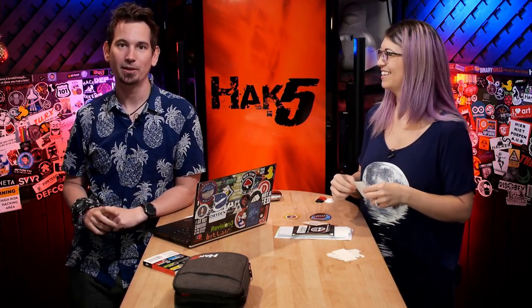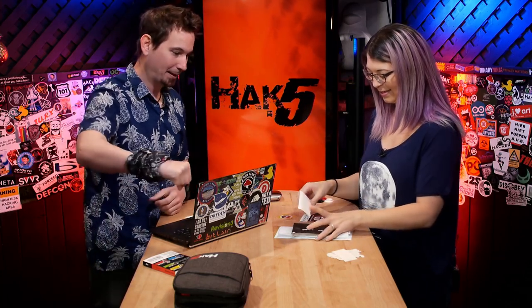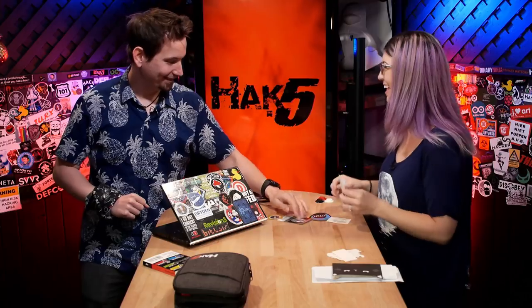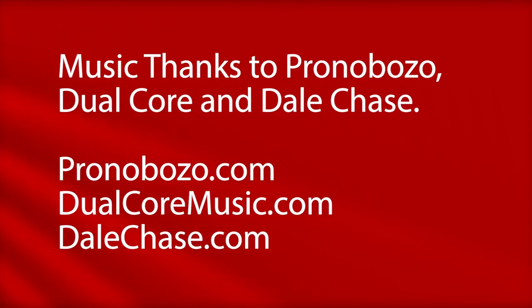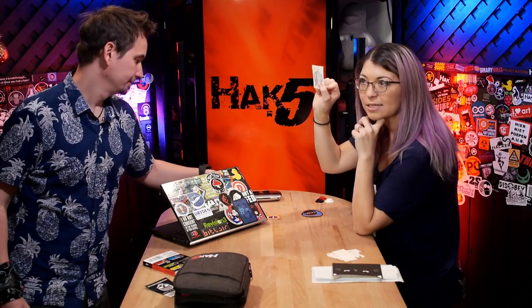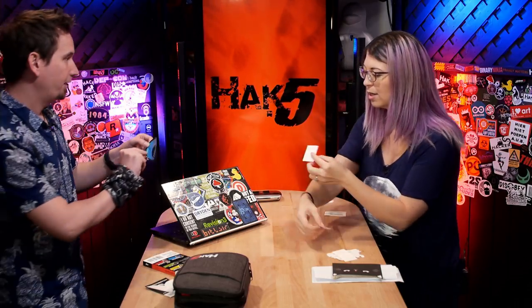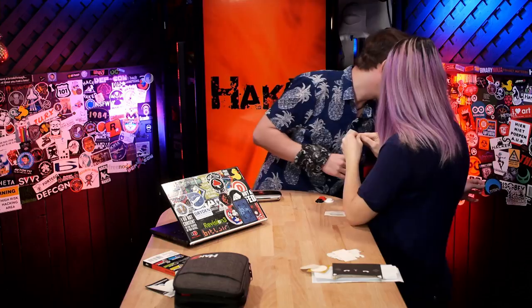Hack5.org for all the shows. We'll see you next week. Until then, I'm Darren Kitchen. I'm Shannon Morse. Trust your Technolust.